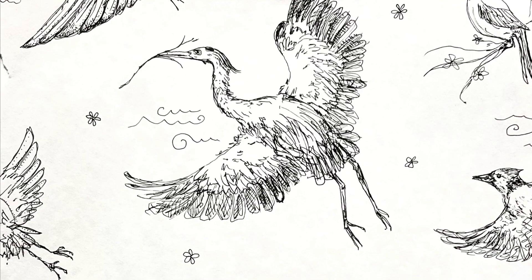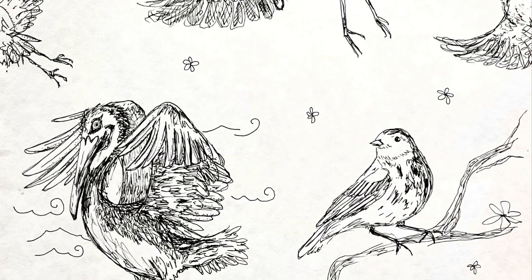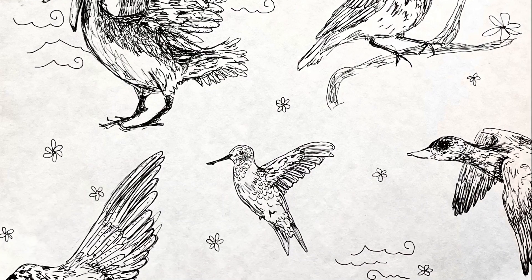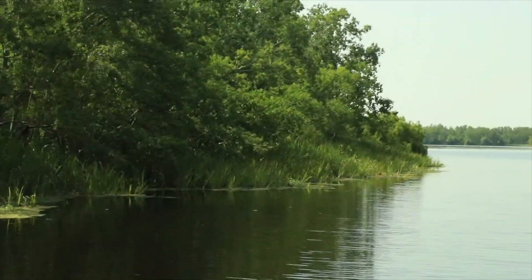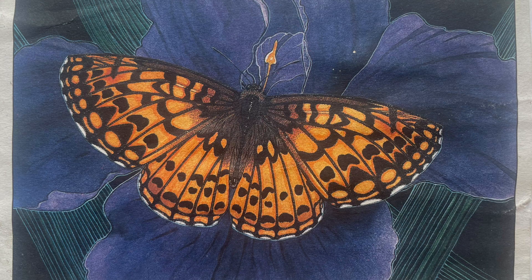Bayou Sauvage is a sanctuary for 340 species of birds. Many find a temporary home here while resting from their migration across the Gulf of Mexico during spring. You can hear the white pelicans, ducks, and their cacophony of friends coo and cluck. Northern American monarch butterflies pass through in winter.